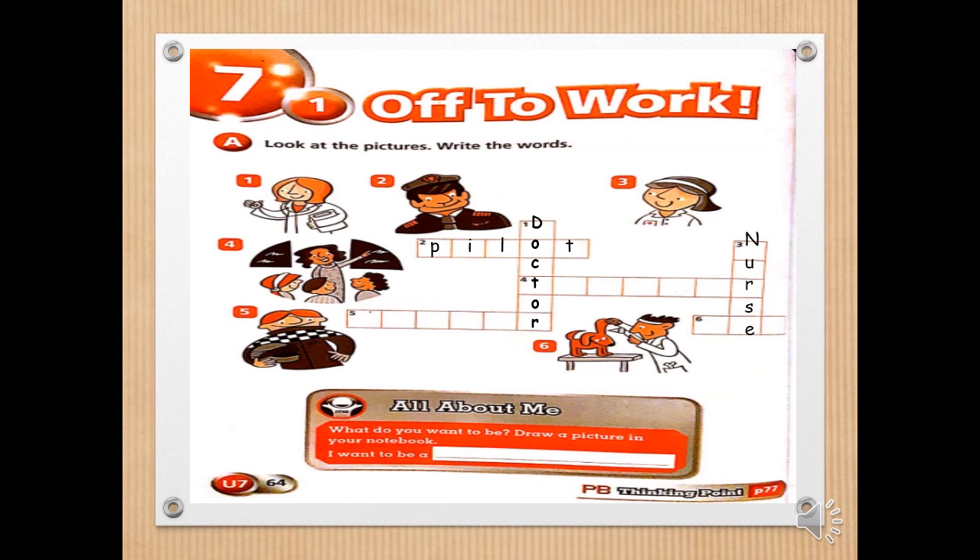Number four, look at the picture. She's my friend. Very good — teacher. Number five, this one can drive a race car. Excellent — driver. Number six, the last one. He helps your pets when they feel sick. Very good — the vet.